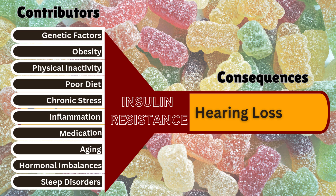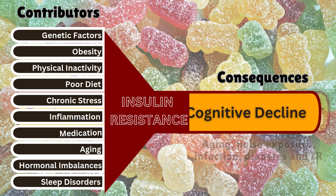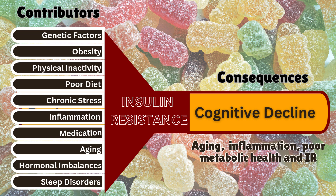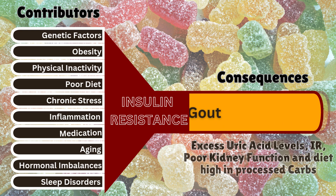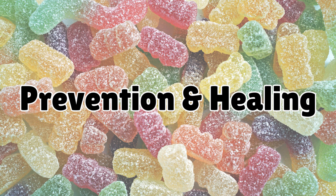Hearing loss is often caused by aging, noise exposure, infection, or metabolic disorders like diabetes and insulin resistance. Cognitive decline and Alzheimer's disease, often referred to as type 3 diabetes, are driven by aging, insulin resistance, inflammation, and poor metabolic health. Gout occurs due to excess uric acid levels, often linked to insulin resistance, poor kidney function, and a diet high in processed carbohydrates and fructose.